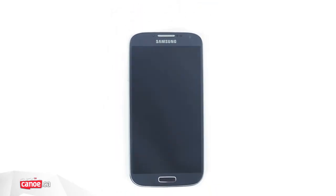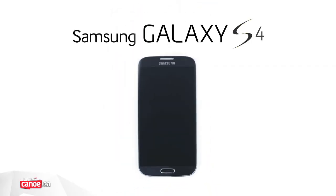While the similarities to the Galaxy S3 may prove to be a disappointment to some, the S4 is easily one of the best smartphones on the market, and we can't recommend it highly enough.